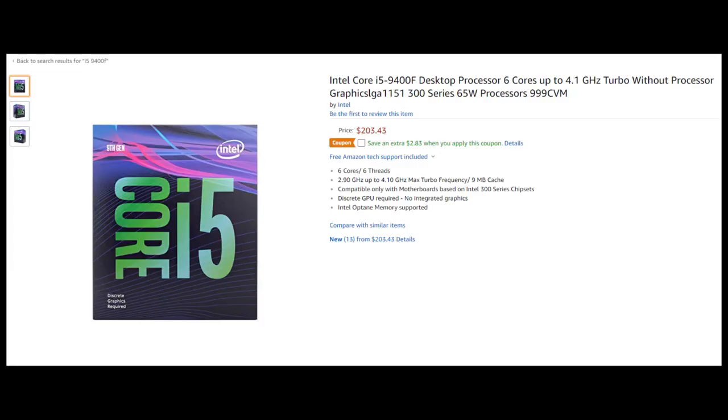Note that the pricing in the list provided by Anandtech is 1K-unit pricing, so these are OEM prices, not retail pricing. For example, the i9-9900K has a retail price of $528, while on the 1K-unit OEM pricing it's $488. These are OEM prices and are not the retail pricing consumers will see.